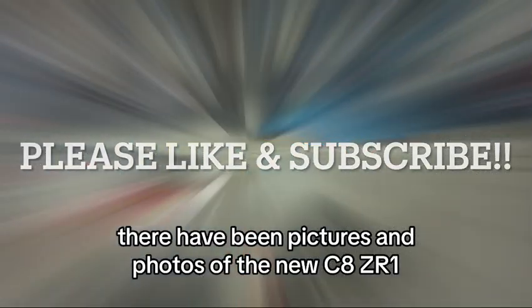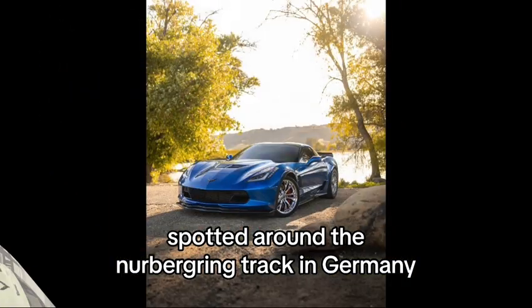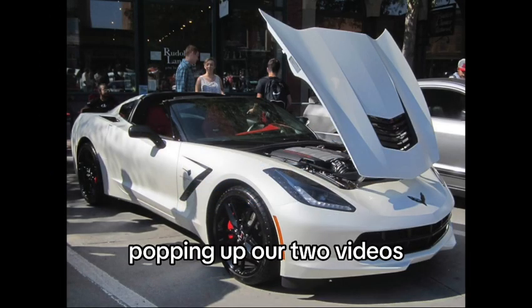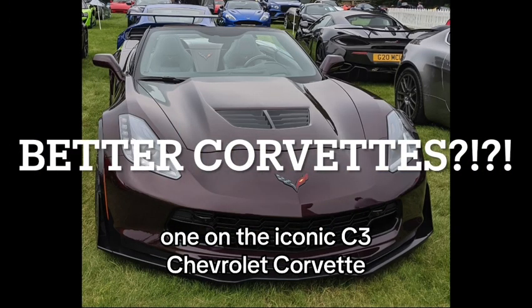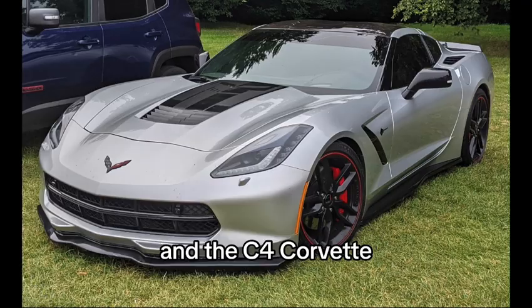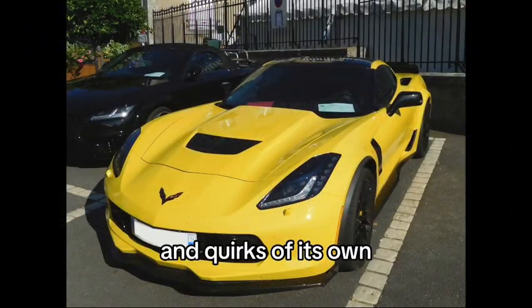Spoiler alert: there have been pictures and photos of the new C8 ZR1 spotted around the Bergring track in Germany. We will have a video out when Chevrolet releases it. Check out our two videos on the iconic C3 Chevrolet Corvette — which personally is my favorite Corvette ever — and the C4 Corvette, which is really underrated and has some fun features and quirks of its own.